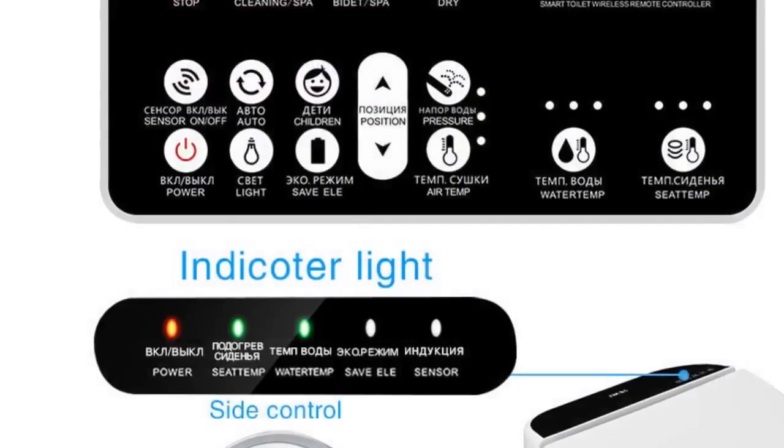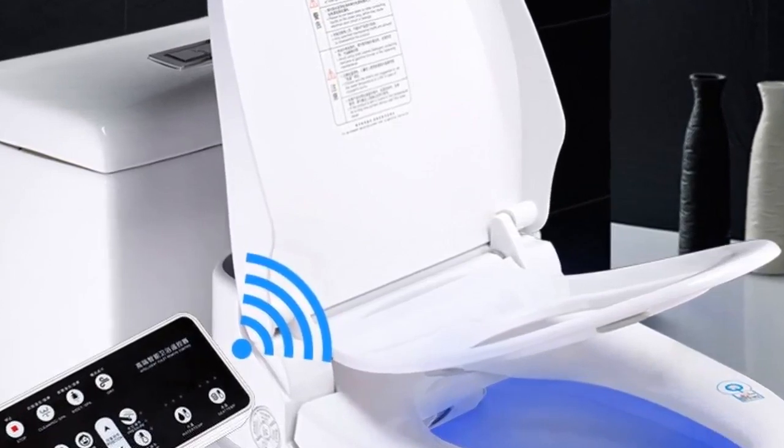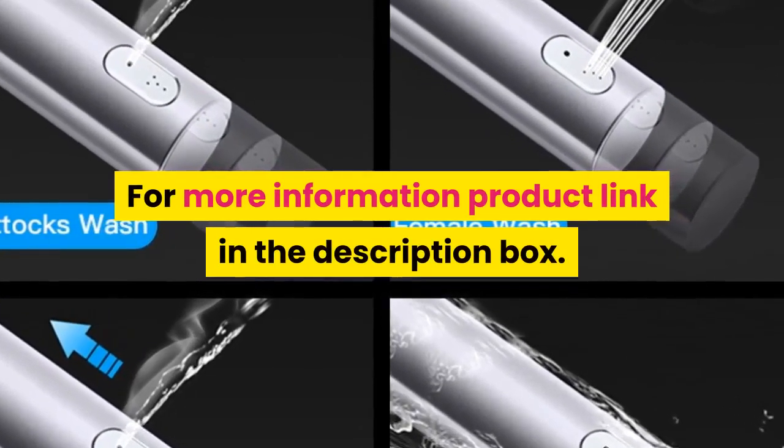Remote control included. Toilet seat type: open front. Smart toilet seat, toilet seat bidet, electric bidet cover, children baby chair, night light. For more information, product link in the description box.